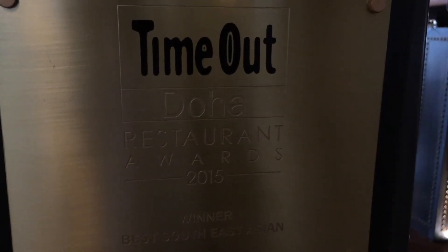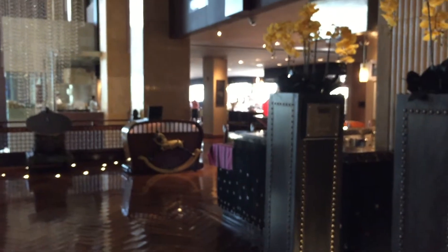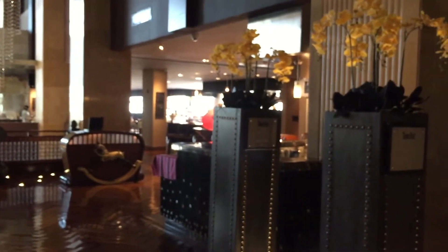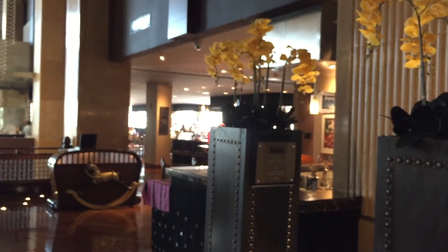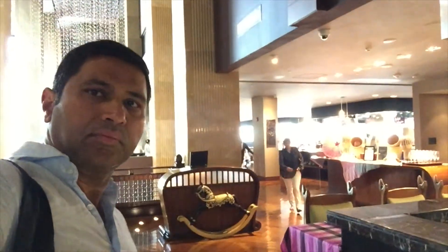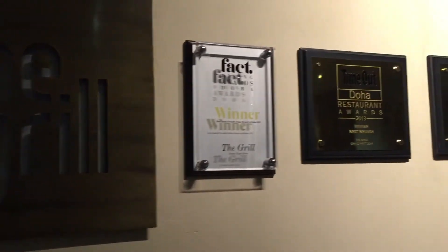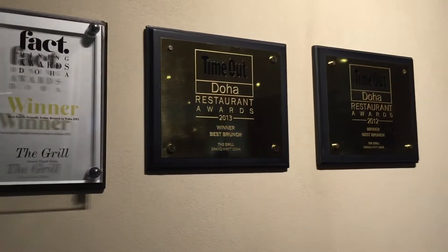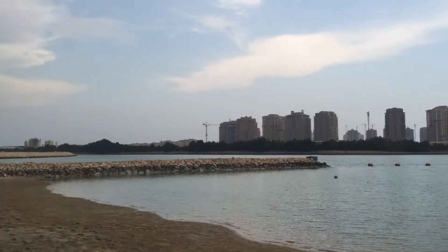We're going to do a timeout — aboard this particular restaurant we are at. The restaurant at Grand Hyatt: Isan. Here's the grill, the usual stuff, and it's been given the award by the Time Out Doha restaurants. I'm at the Grand Hyatt.